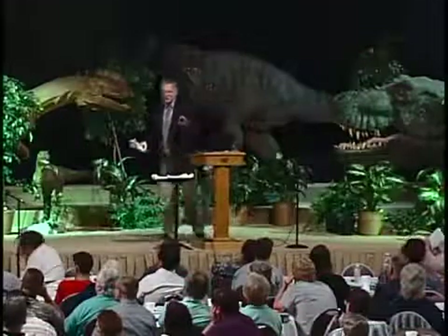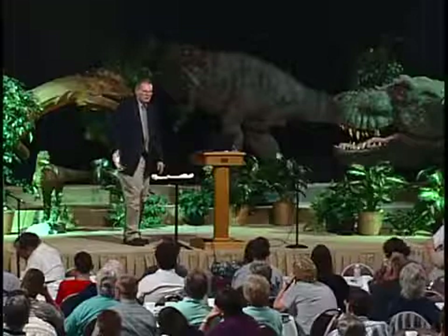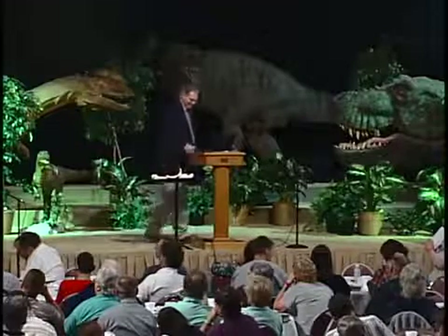So you get the picture? Creatures like Lucy have the ape orientation of the iliac blades. Now what are the evolutionists going to do about that? You're not going to blame this.